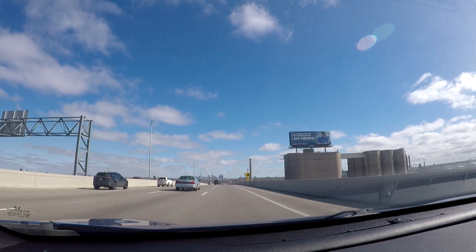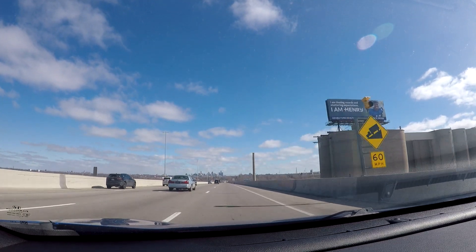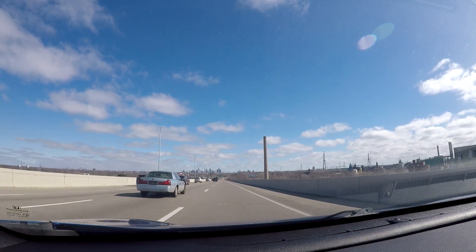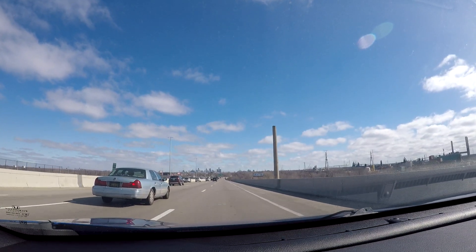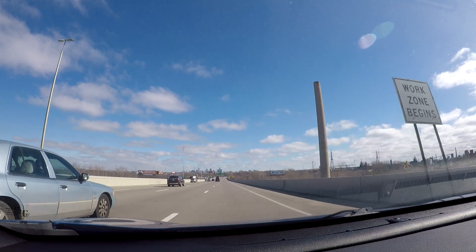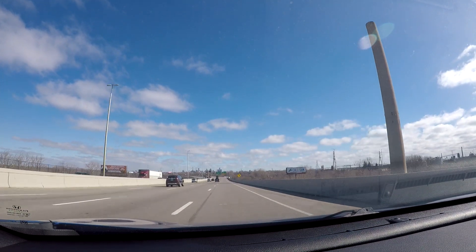Off in the distance you can see a very nice view of the Detroit skyline. That is downtown Detroit off in the distance — you can see the Renaissance Center and all these cool buildings.